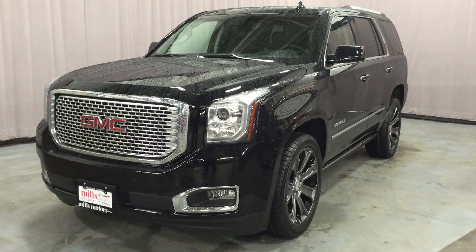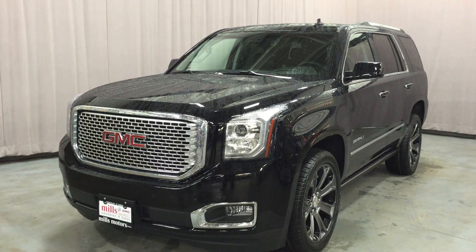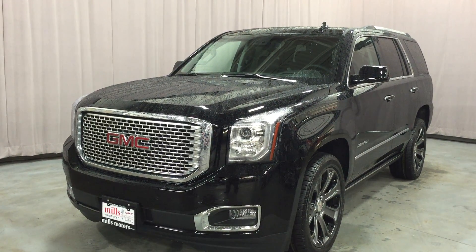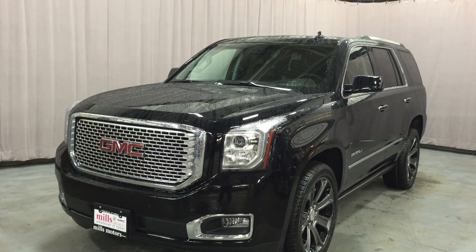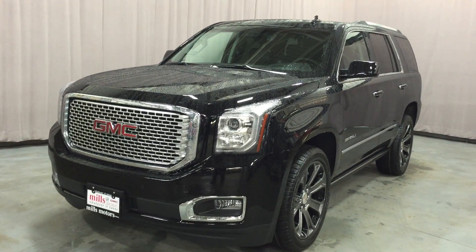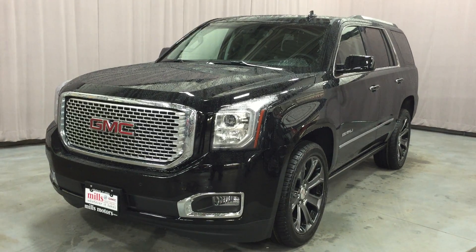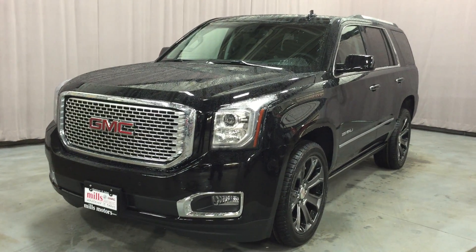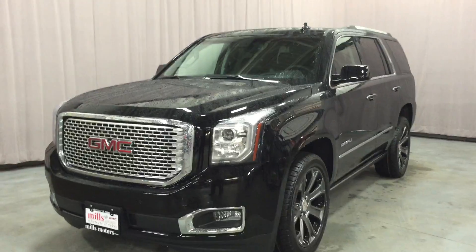Welcome to Mills Motors located at 240 Bond Street East in Oshawa. Look at this amazing 2016 Yukon Denali four-wheel drive shown here in gorgeous onyx black. Under the hood it has the Ecotec 3 6.2-liter direct injection V8 engine with 8-speed automatic transmission, and how about those awesome 22-inch seven-spoke aluminum wheels with black inserts. This vehicle is sharp.